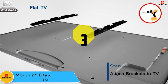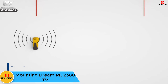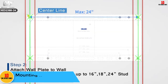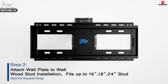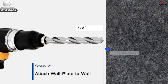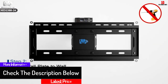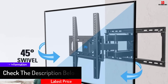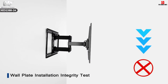At number 3, we have the Mounting Dream MD2380 TV wall mount. The MD2380 is one of the most accommodating TV wall mounts on the market, helping you turn your TV at nearly all viewing angles. It is among the heavy duty units that can hold up to 99 pounds. The mount fits most TVs ranging from 26 to 55 inches with max VESA 400 mount hole spacing, and features a one-piece long wall plate that enables you to mount it firmly on wood or concrete studs.